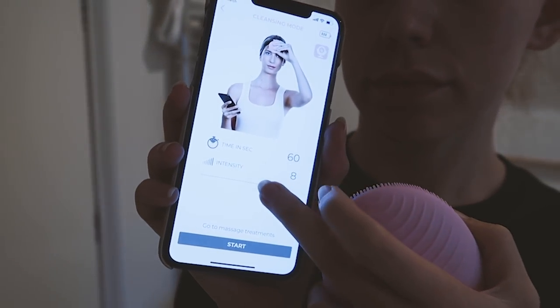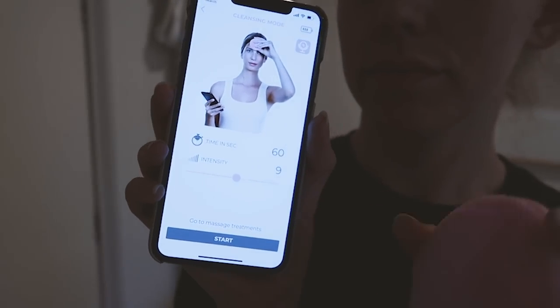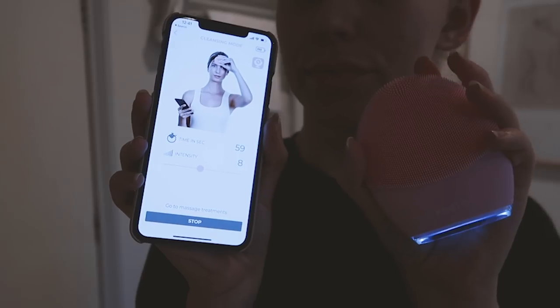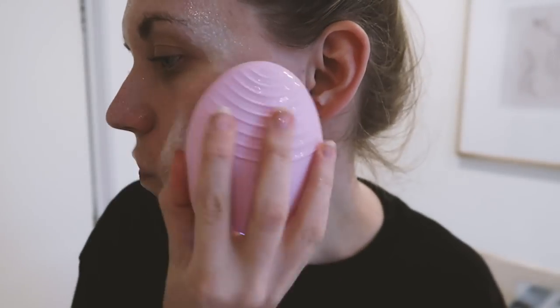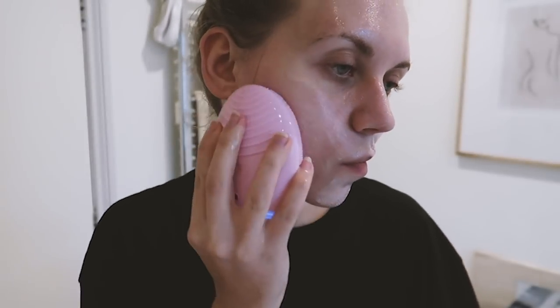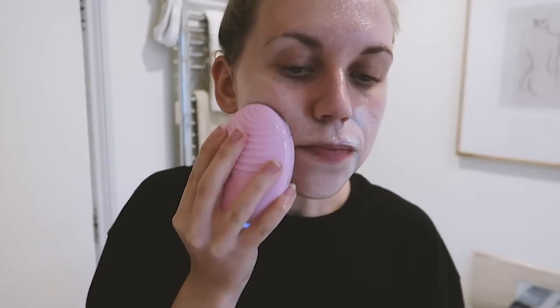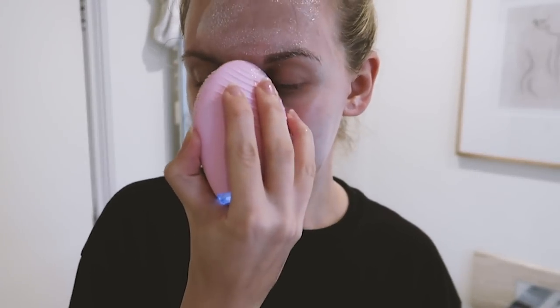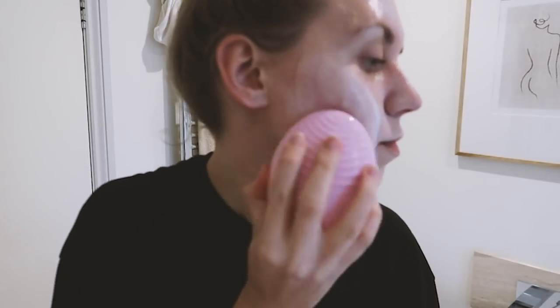The Foreo Luna 3 connects via Bluetooth to the app, which is really easy and free to download. This allows you to set your preferred time and also intensity from a choice of 16 different intensity levels. I've actually had my Foreo Luna 3 for quite a while now and I still use it on a daily basis. I just love the results it's had on my skin. I have the pink one, which is for normal skin, but they do have different options to suit different skin types.